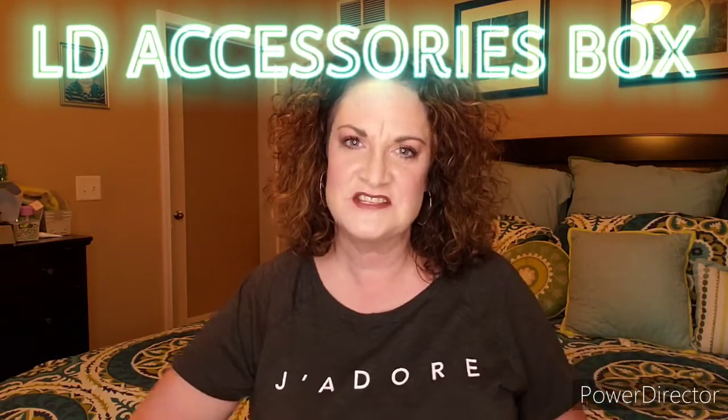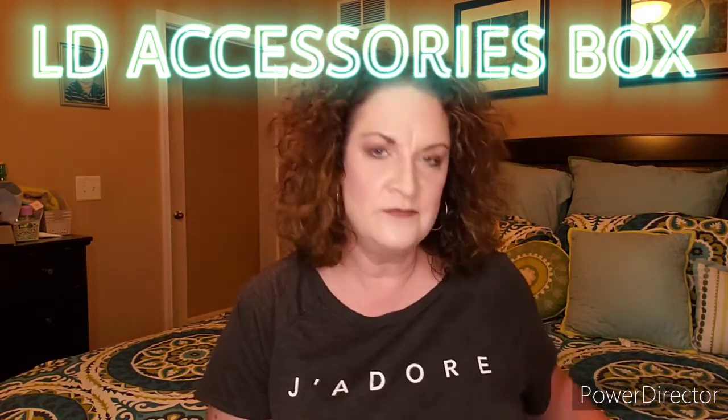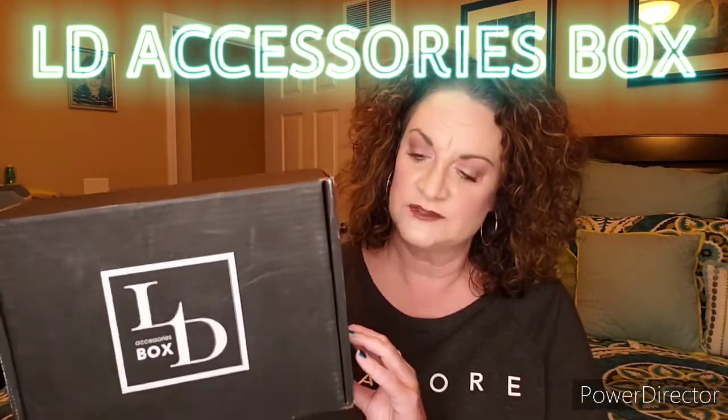Hey guys, it's your gal Jenny June. Thank you so much for tuning into my channel today and into this unboxing video. It's been a minute since I've had an actual subscription box come in — it's April the 9th and I finally got one in today.